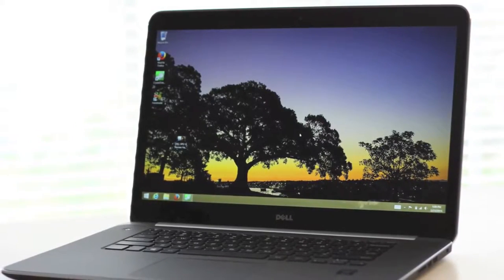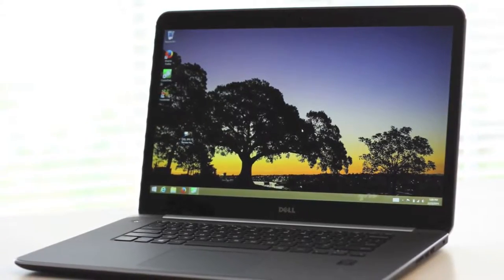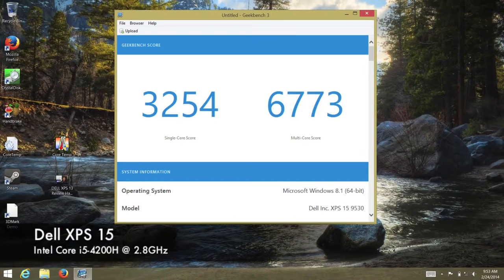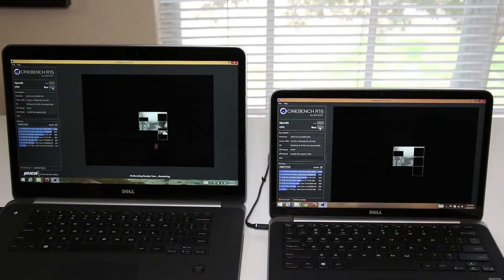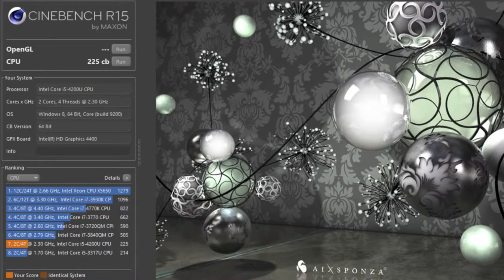Next up, the Dell XPS 15 features the Intel Core i5-4200H running at 2.8 gigahertz with turbo boost up to 3.4 gigahertz. Looking at the Geekbench 3 results, the single core score came in at 3,254 and the multi-core score at 6,773.